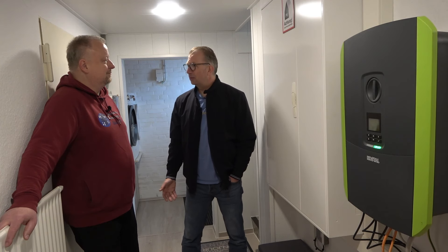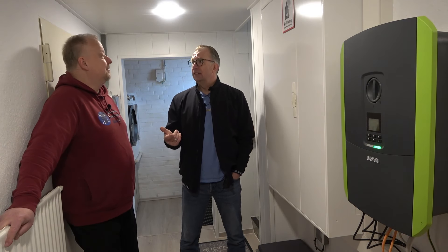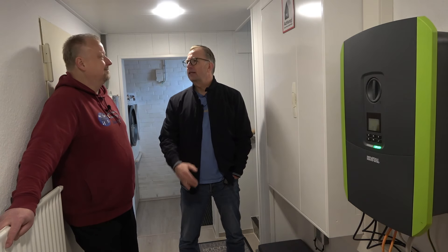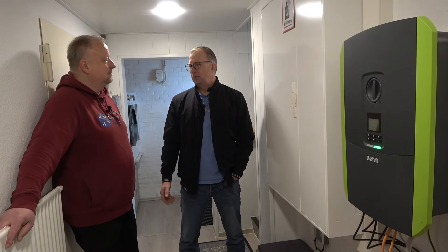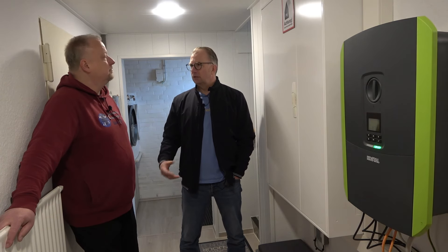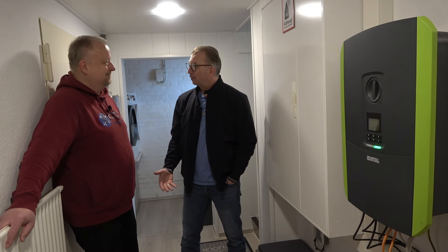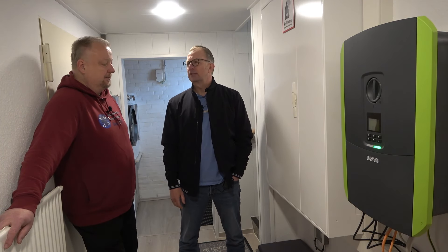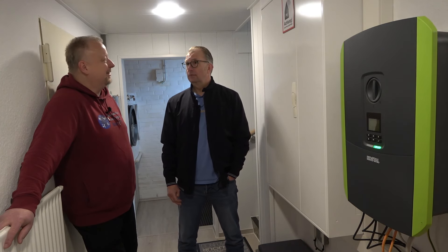Das Einzige ist beim Abschalten muss man aufpassen, weil die Batterie dran hängt. Die Batterie würde als Eigenstrom mitgezählt, und wenn vom Dach nichts mehr runterkommt, würde er trotzdem die Zoe weiter laden und den Speicher leermachen. Das ist das Einzige, was noch nicht so kompatibel ist – heute hat Kostal auch eine eigene Wallbox mit Konnektoren, sodass das alles harmonisch aufeinander abgestimmt ist. Das muss ich manchmal noch händisch abschalten.